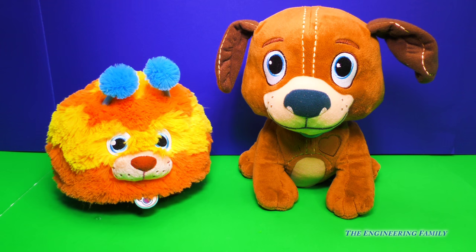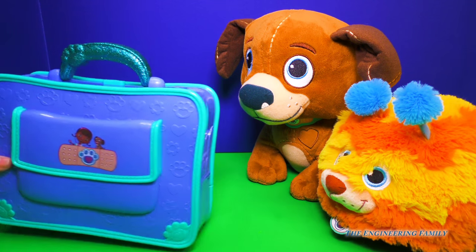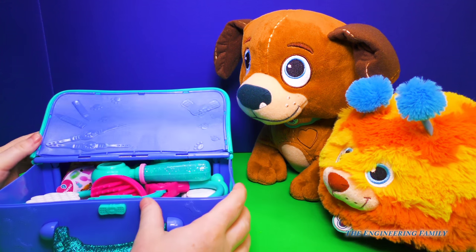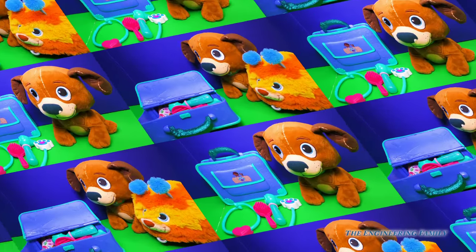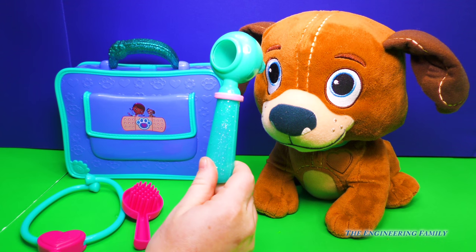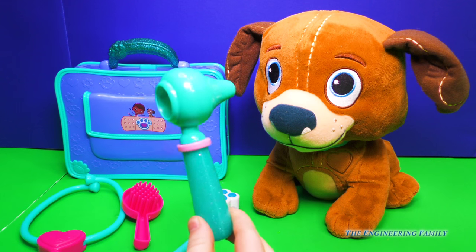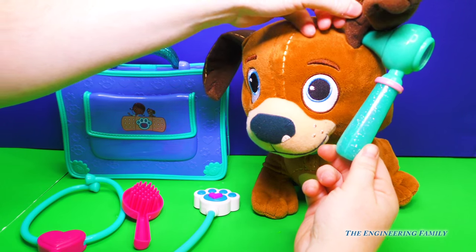If I know Doc McStuffins, I think it's time for a checkup. Let's open up our doctor toy bag and have a checkup. Who's first? Findo, you want to go first? Let's get started. First, we'll use our Doc McStuffins otoscope and take a look at your eyes. You can see the eyes all the way through there. Let's take a look at those ears. No monkeys in the ears — that's a good sign.